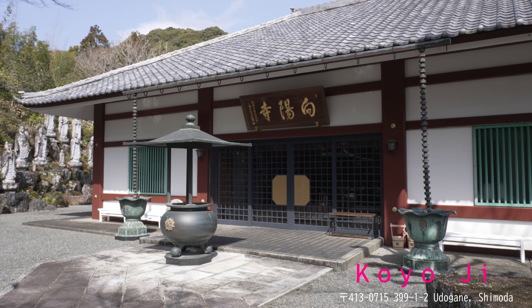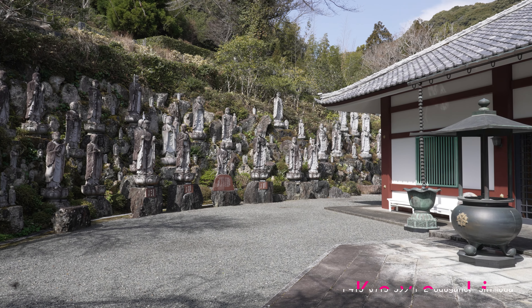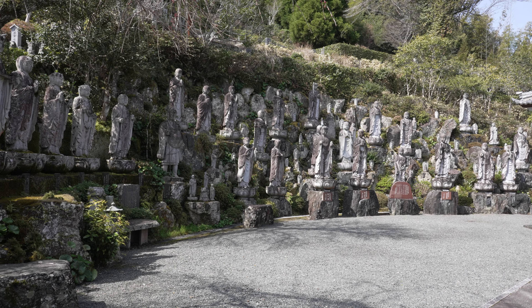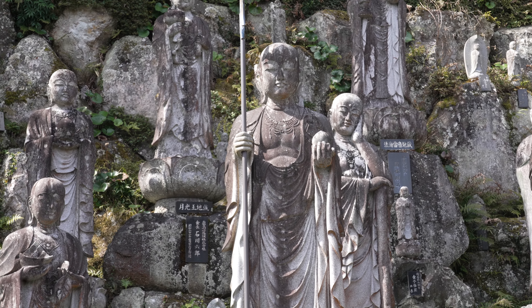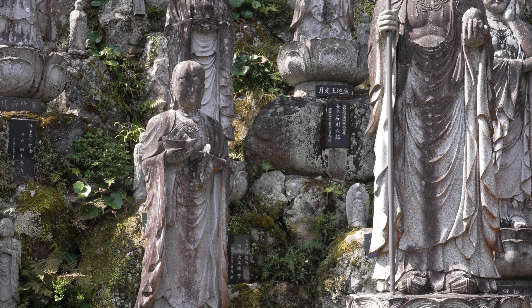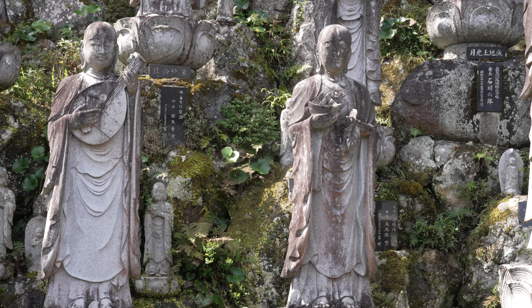Across this little temple called Koyoji. It's got hundreds and hundreds of Buddha statues here — there's loads of them. Getting in a bit closer so you can see them close up. And if you look closely, they've all got these little brothers with them, just next to them.